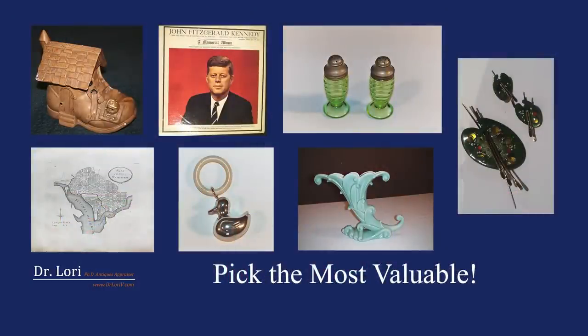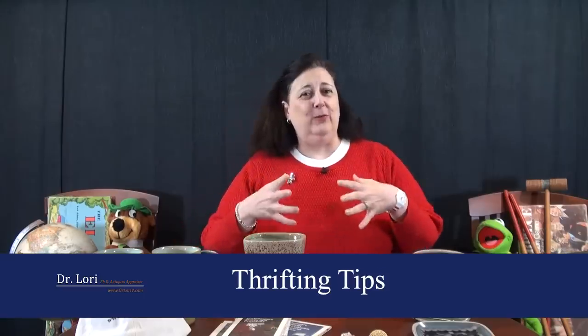Hi, I'm Dr. Lori and I want to know, can you pick the most valuable? So when you're at the thrift store, the flea market, the yard sale, wherever you are, can you pick the most valuable? I'm going to talk about all different diverse objects and tell you the values so you can start to learn what's the most valuable.